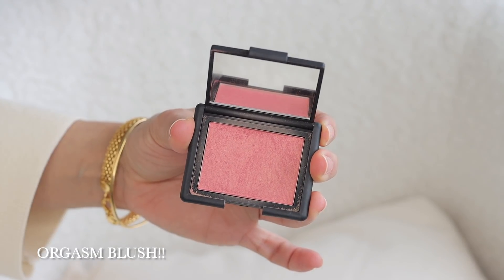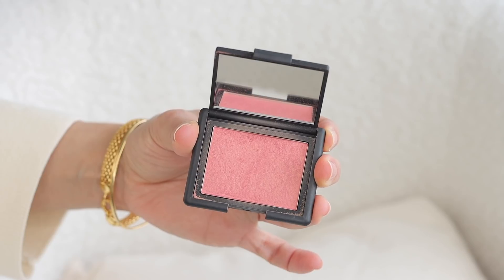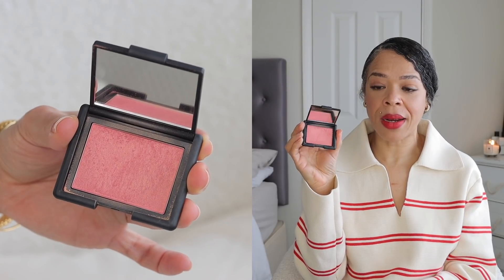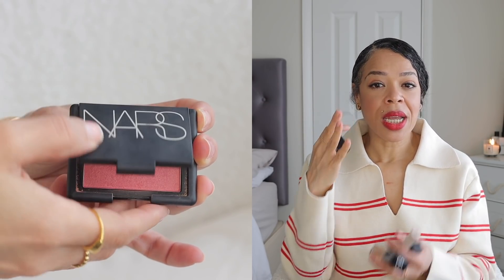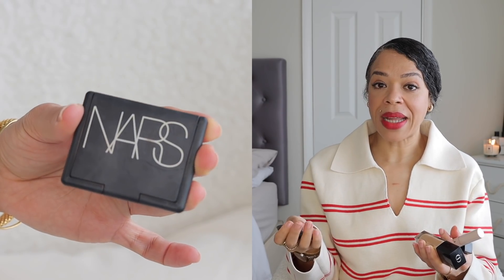The blush I've been loving is the NARS Laguna blush. I've loved this for a very long time and reach for it more than any other blush in my collection. I've had it for over a year and haven't hit pan yet, and if I finish it I'll be buying it again. It's a beautiful peachy blush with a glowy finish — you don't even need to add a highlighter because it does everything for you.